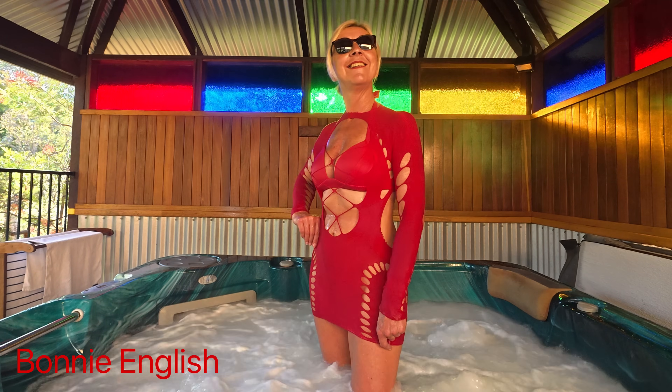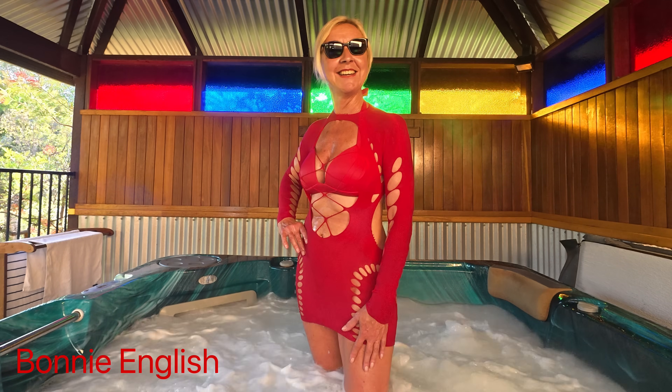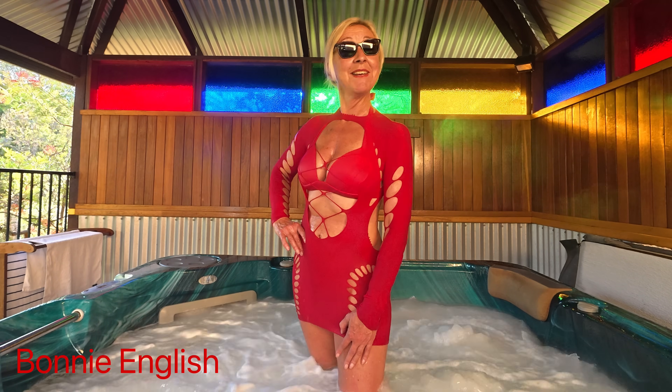Anyway, I hope you enjoyed my little science experiment. I'm off to go and write my papers now. I'm Bonnie English. If you enjoyed this video, like and subscribe.